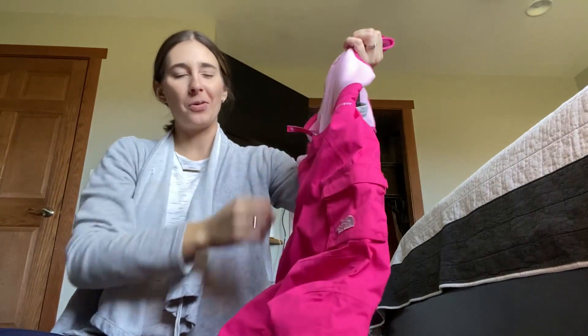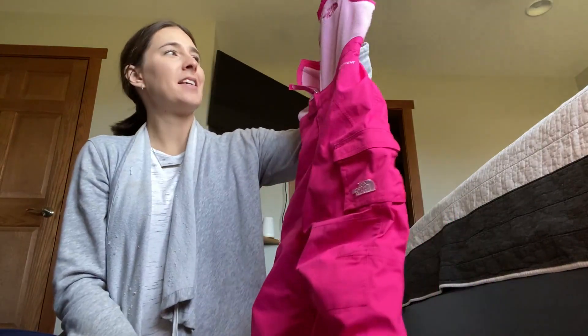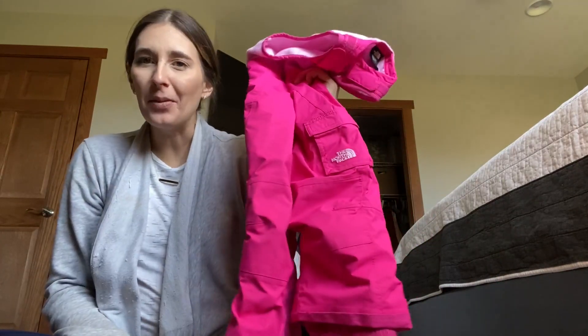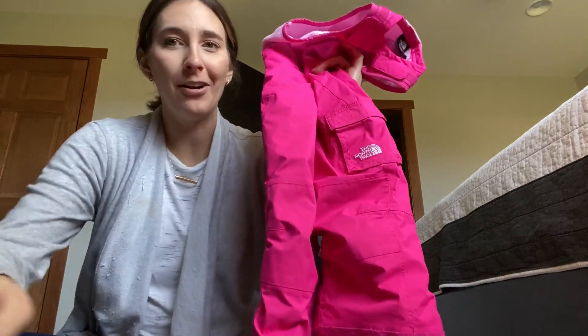They hold up super super well, many cute prints. We have the matching coat for this and they last so long, so highly recommend if you need a warm pair for winter.